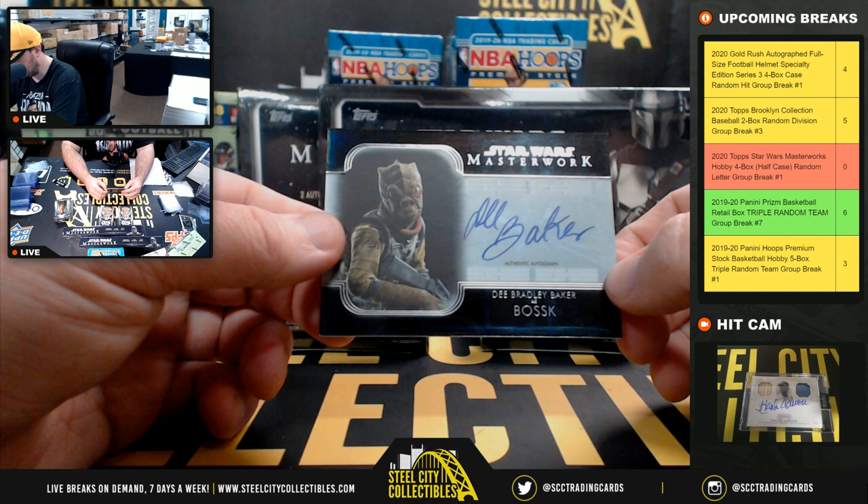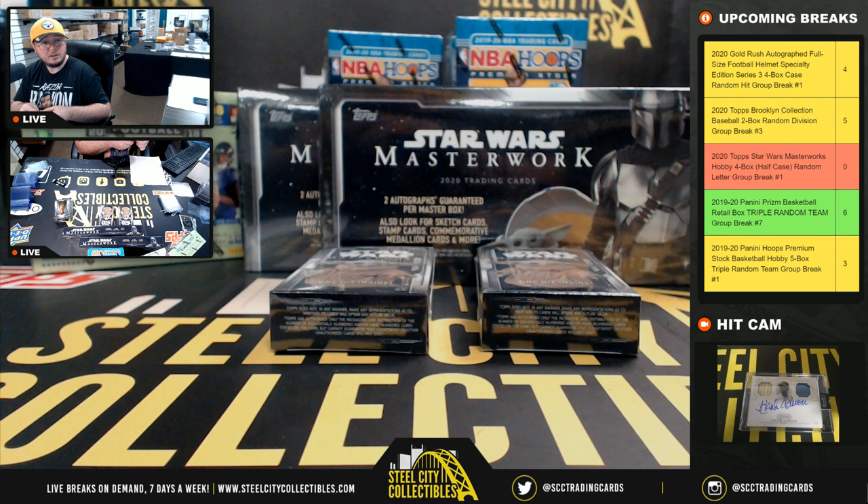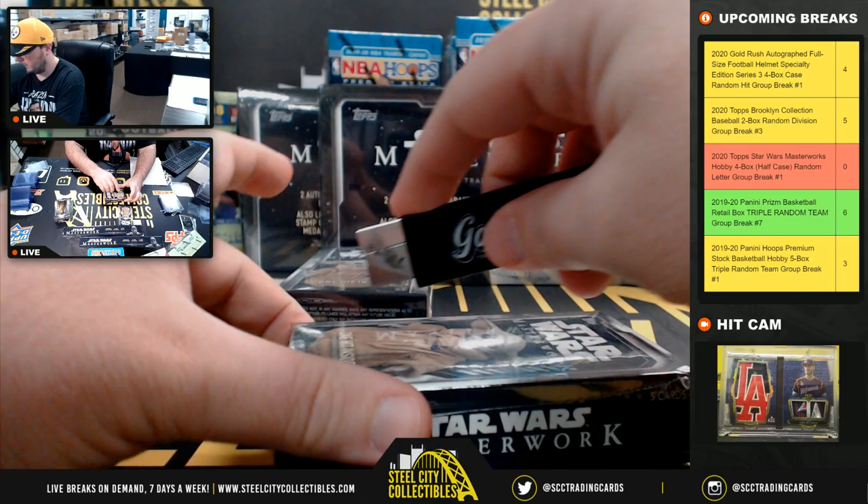Weasel, Young Anakin — and we have an autograph: D. Bradley Baker as Bosk, numbered 32 of 50. The letter B goes to Robert. There are two more listed, so jump in on those.